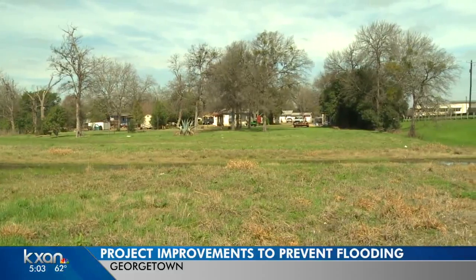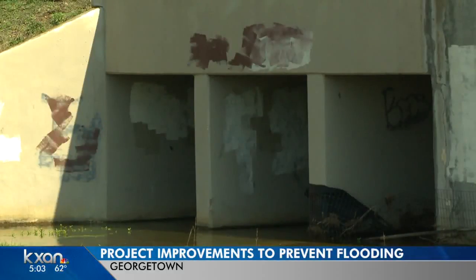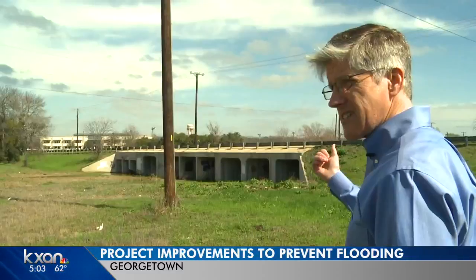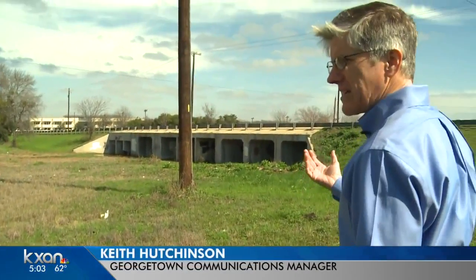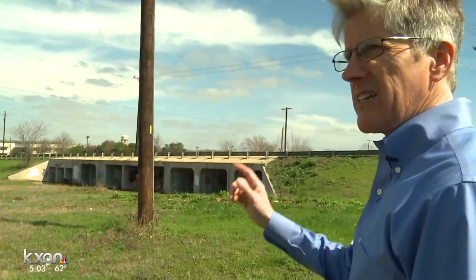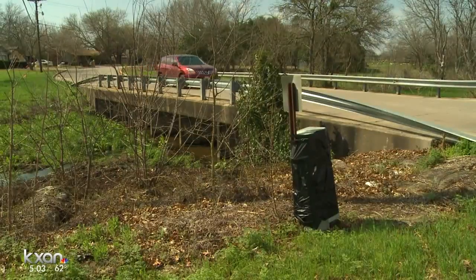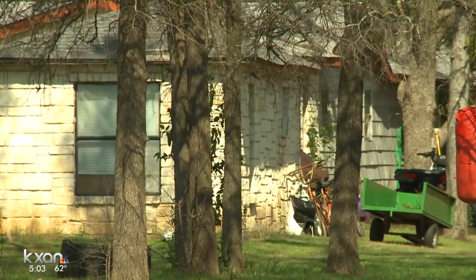The city has a list of 62 proposed projects to fix flooding problems. They've already made some improvements, like here near another part of Smith Branch Creek. This is an existing culvert that was here, and because we had experienced flooding here in the past, this culvert was expanded. Other solutions include raising bridges, creating retention ponds, and buying out properties.